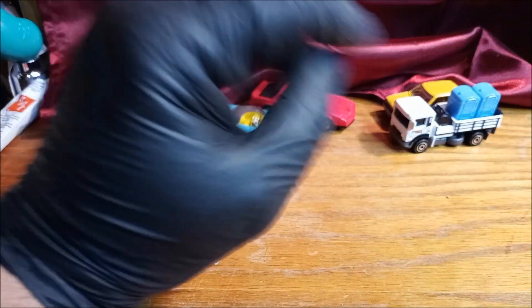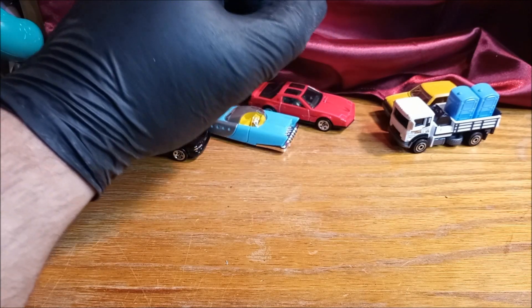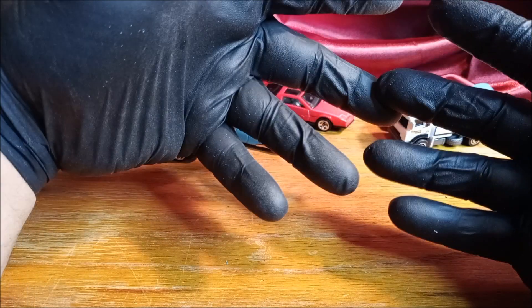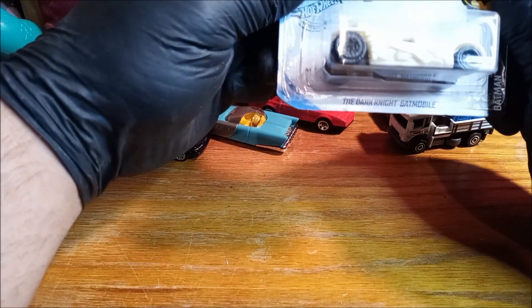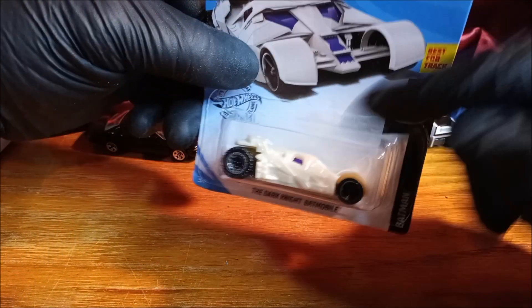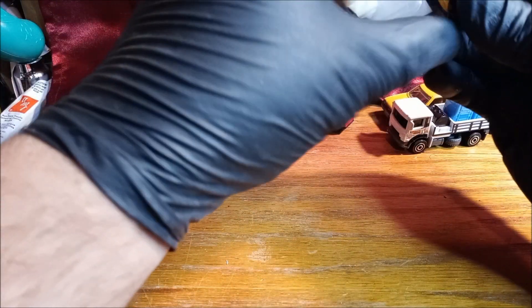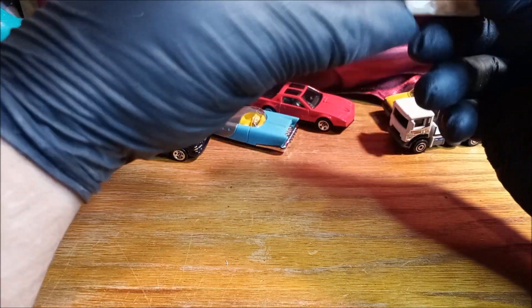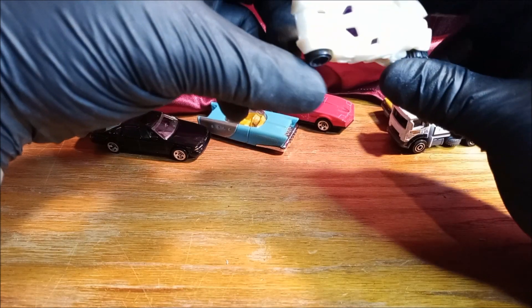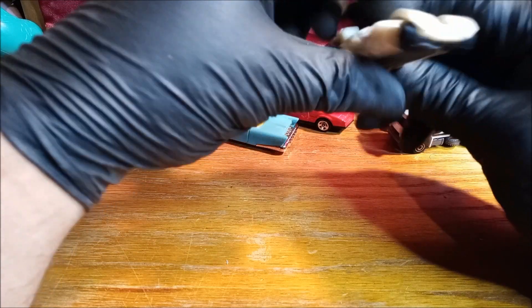Okay, I got some Batmobiles — everybody knows I'm a sucker for Batmobiles. Normally I give them their own video, but I don't have that many so let's get them open. This is the Dark Knight Batmobile from Hot Wheels. I don't usually like them when they're not black, but this one — figured what the heck, it's only 99 cents before the price increased. It's a Batmobile — everybody knows that's one of my weaknesses.